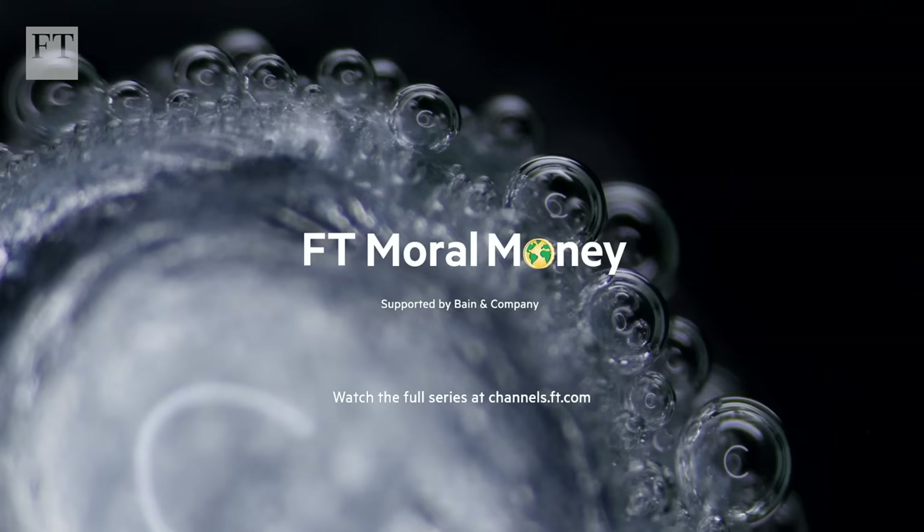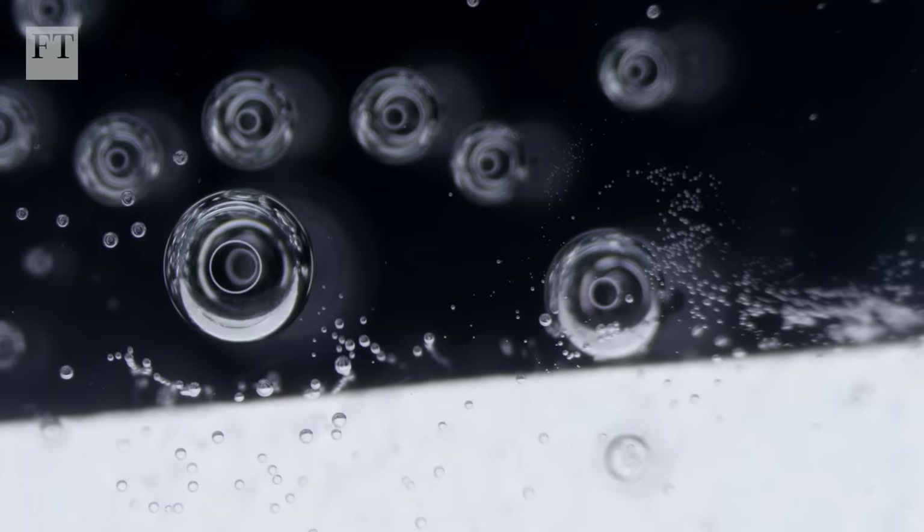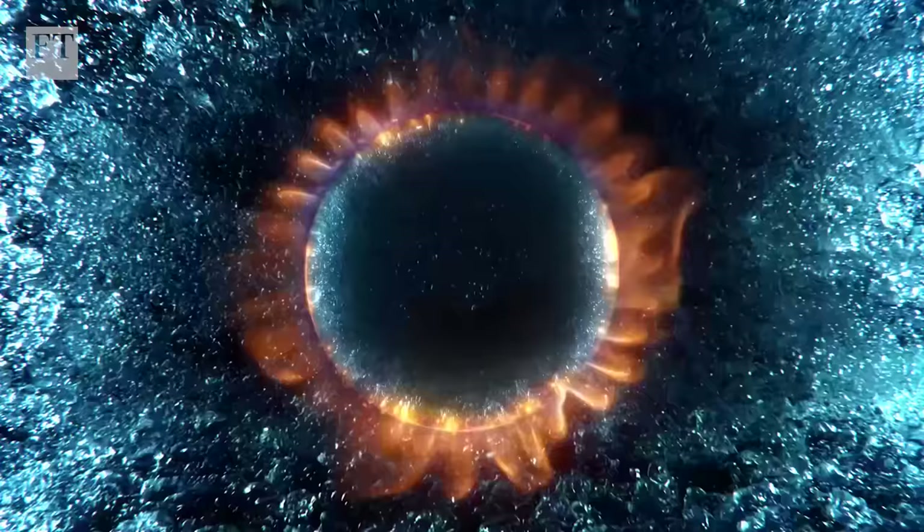Hydrogen is this magic molecule which is the lightest, the most energetic and the most abundant in the universe. When you master hydrogen in its pure component, you're basically having the best energy you can have.